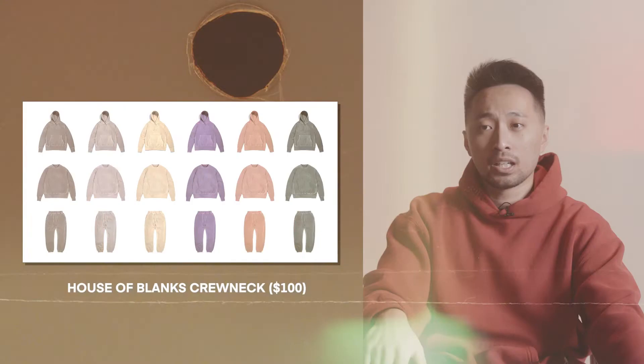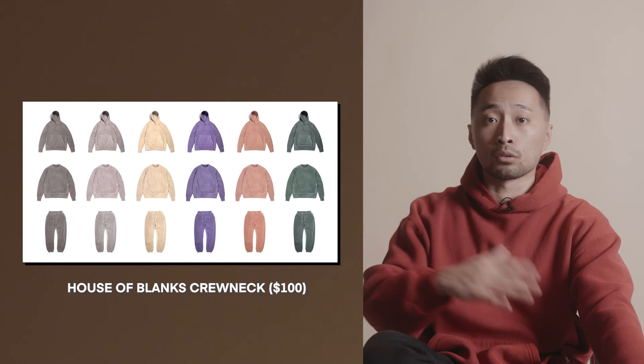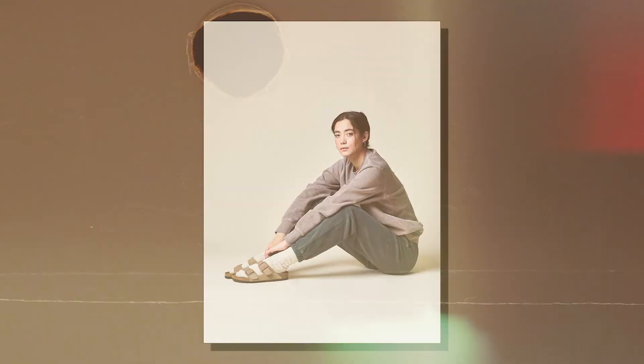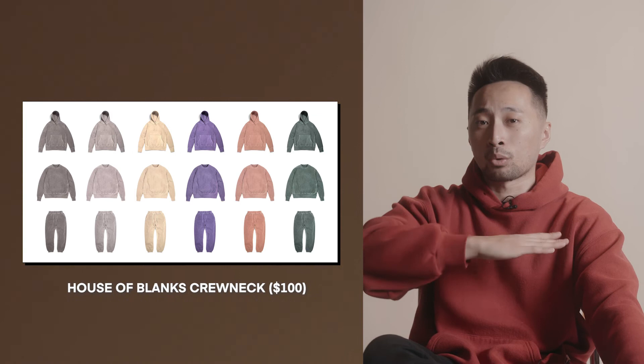Next up, if you want to go the extra mile, at $100 we have House of Blanks. People say this is where Supreme gets its blank sweatshirts to put their logo on. Going off what I know about clothing, the GSM — its weight — is comparable to a heavyweight hoodie, even heavier than reverse weave. If you're trying to go above the reverse weave, which is already a great sweatshirt, go for House of Blanks.